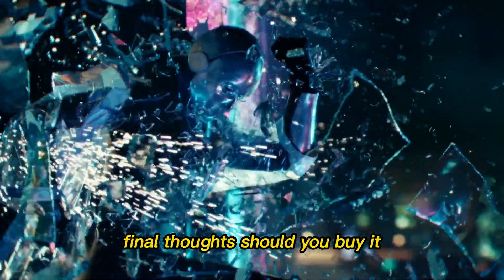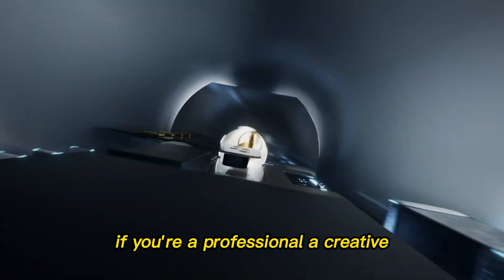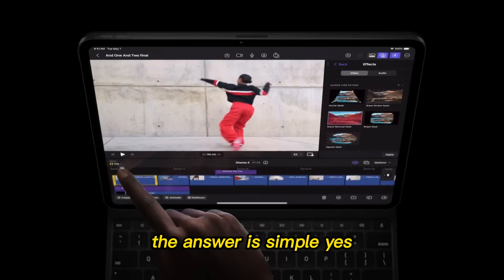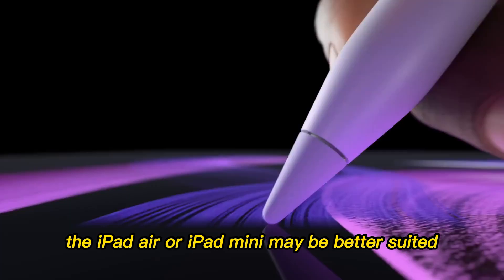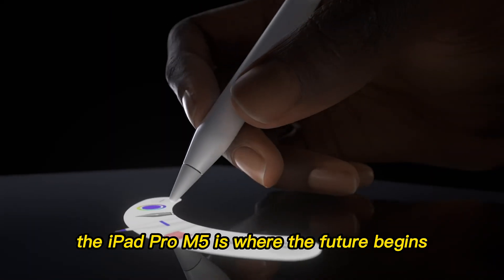Final thoughts — should you buy it? If you're a professional, a creative, or someone who wants the best tablet in existence, the answer is simple: yes. It's expensive, but it's also unmatched. If you just want a tablet for browsing, streaming, and note-taking, the iPad Air or iPad Mini may be better suited. But if you want the ultimate, the iPad Pro M5 is where the future begins.